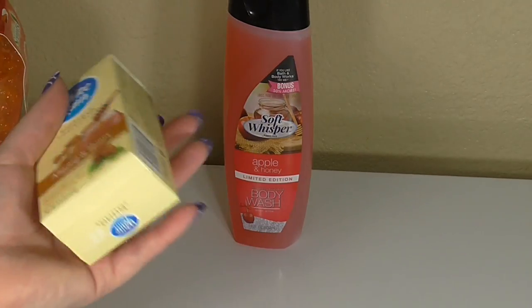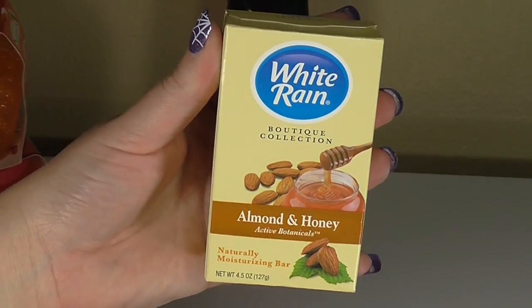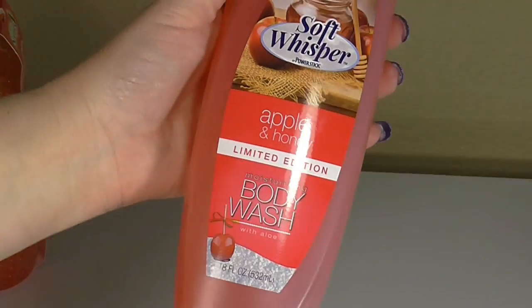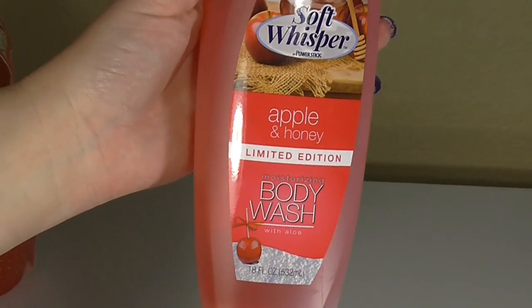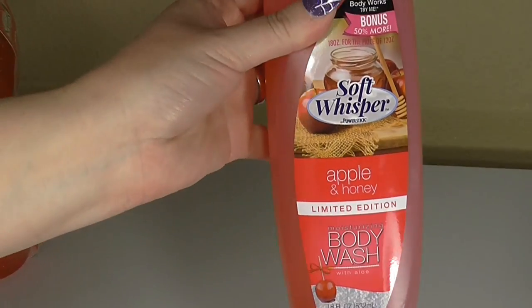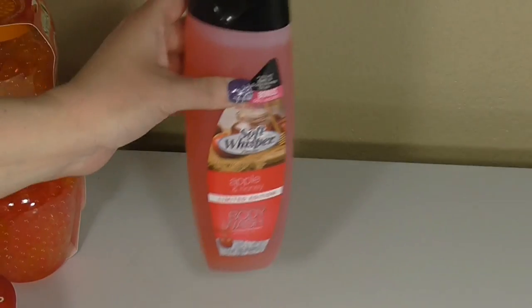My husband picked up this White Rain Almond and Honey Soap, so we're going to test that one out. I also found another Bath and Body Works comparable scent — this one is Apple and Honey, and it's supposed to be a limited edition. They smell really good and I can't wait to try them.